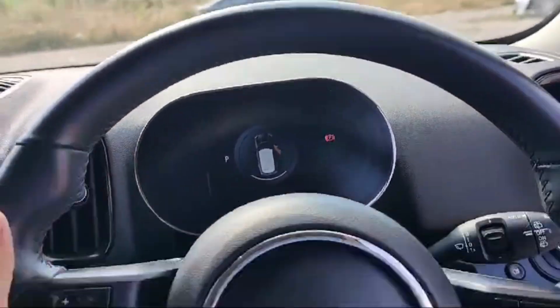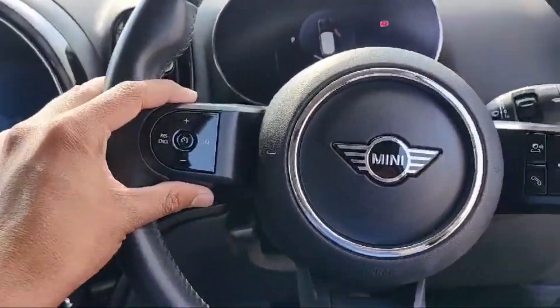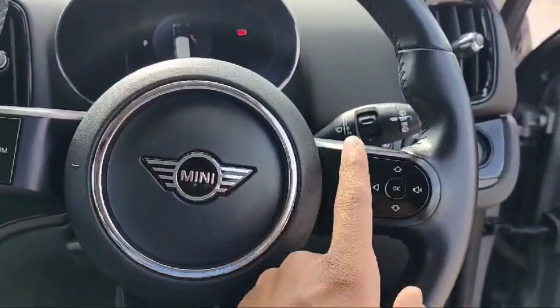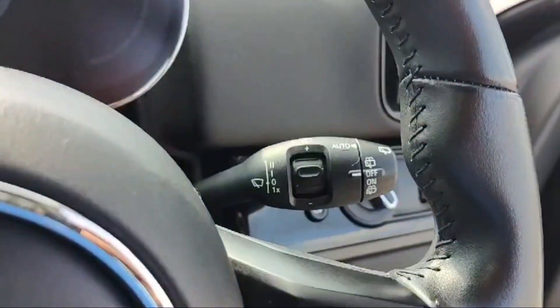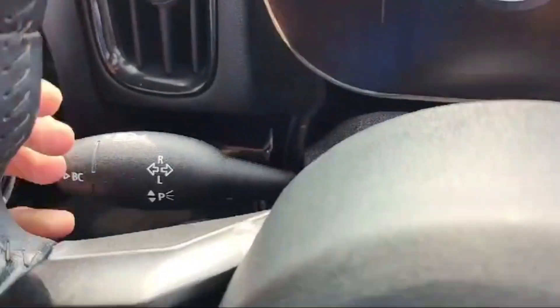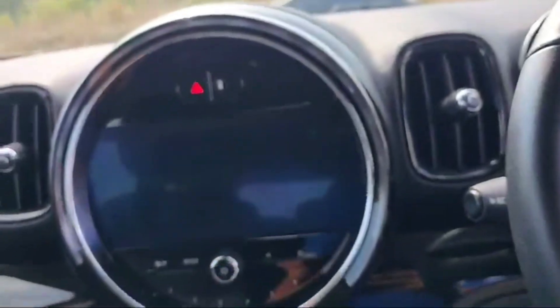There is a digital speedometer and steering wheel controls including cruise control on the left side, and volume, voice, and camera options on the right side. The front and rear wiper controller and main beam and indicator lever are on the left side, and there is a beautiful LCD display.